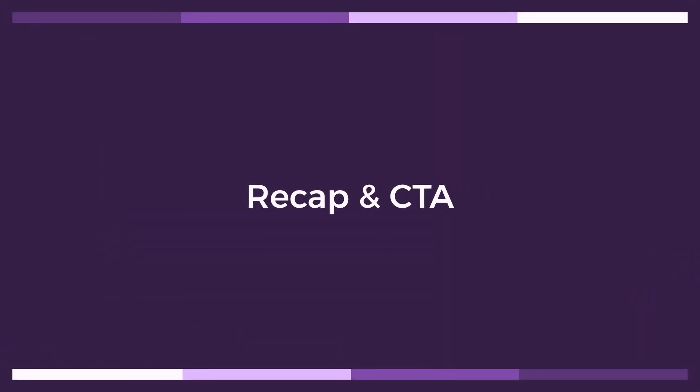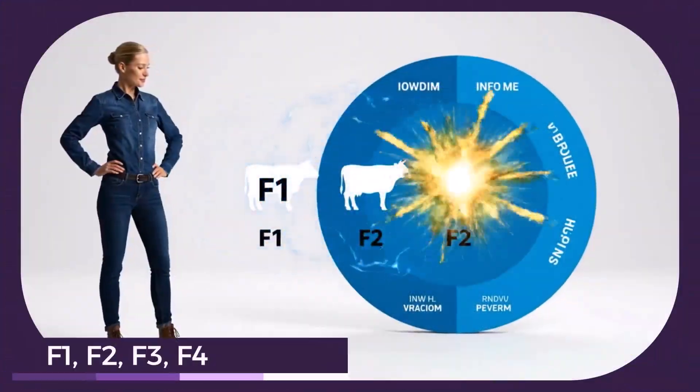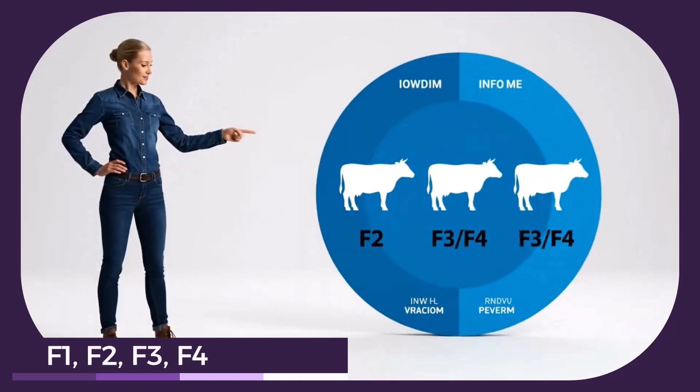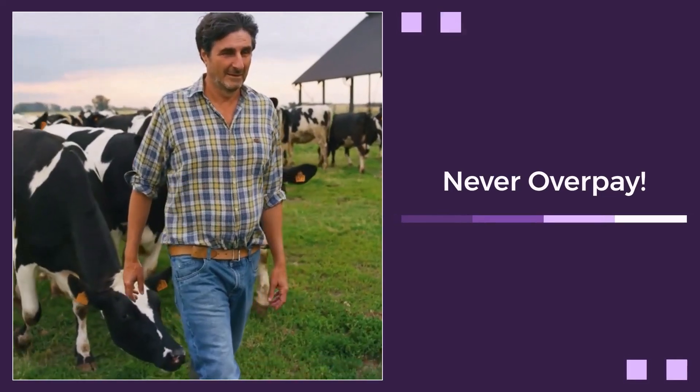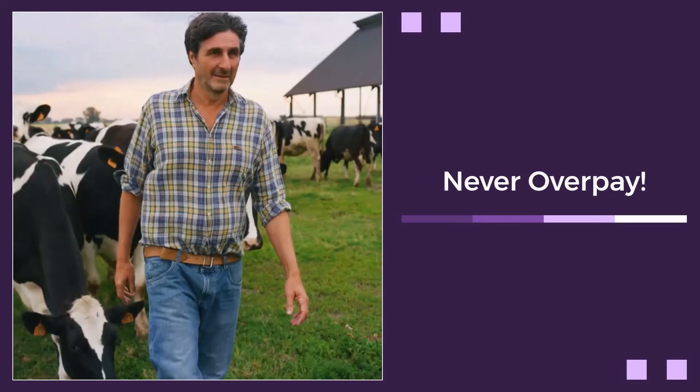Let's quickly recap what we've learned. F1 offers powerful hybrid vigor. F2 provides genetic diversity for selection. And F3/F4 generations bring stability to your herd. Armed with this knowledge, you'll never overpay for the wrong calf again. Make informed decisions and build a profitable herd.